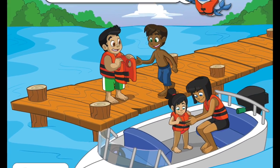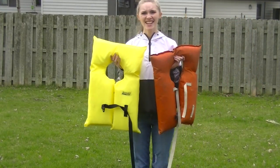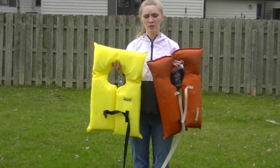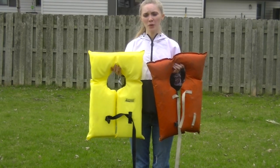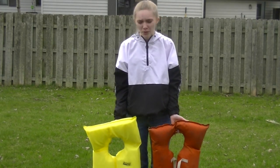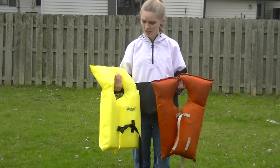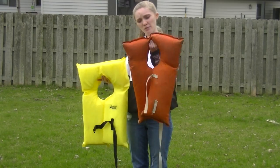Okay guys, these are life jackets. Life jackets are personal flotation devices, so that means they can help you when you can't swim. Does anyone know where we might be wearing these life jackets? That's right — in a boat, in the deep end, or anywhere that you guys can't touch the bottom. These two are the most standard life jackets you can get.